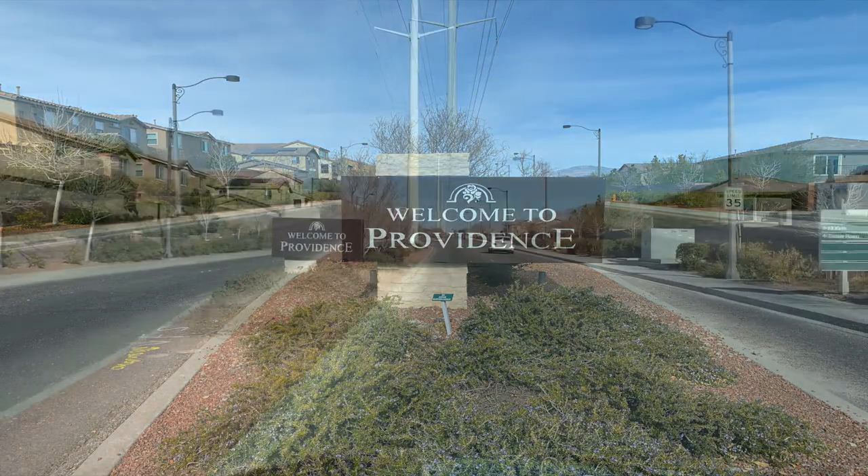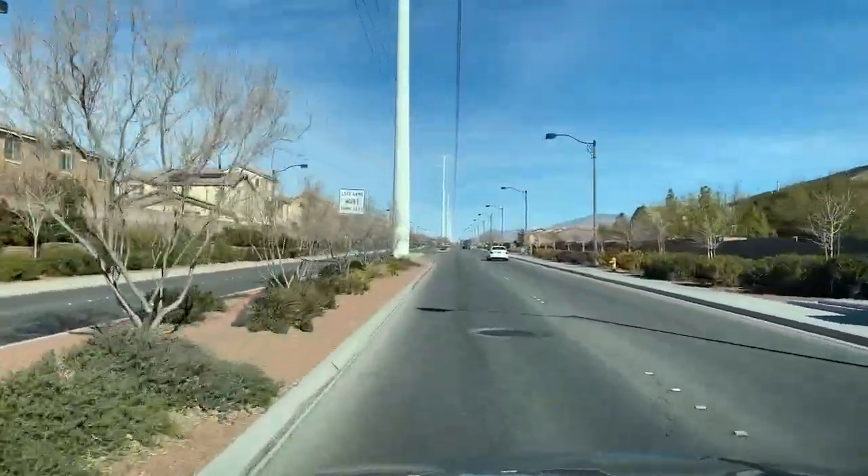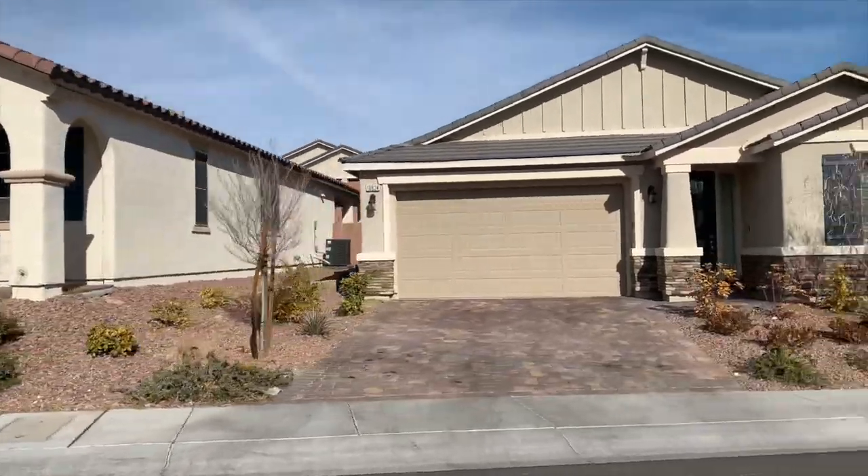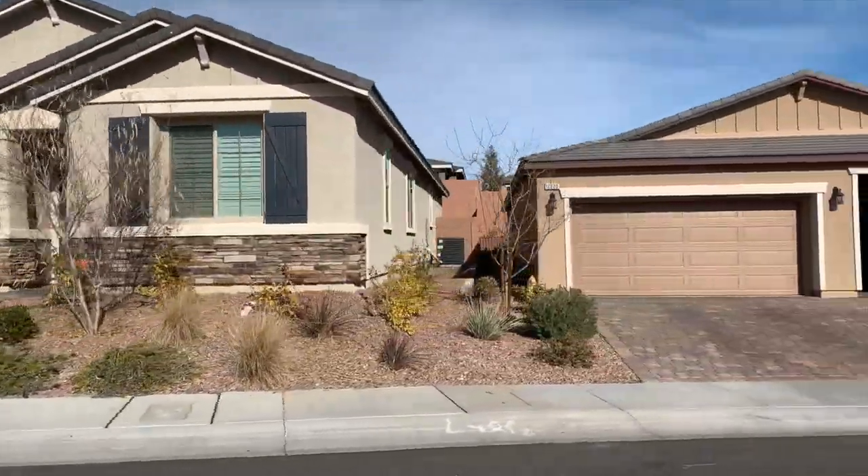Leave a comment below if you live in Providence or are thinking about moving here. The Providence master plan community was developed in 2006 and sprawls over 1,200 acres, containing 30 distinct neighborhoods nestled in the northwest corner of the Las Vegas Valley.